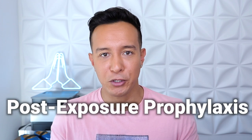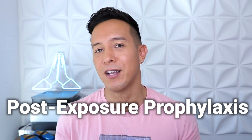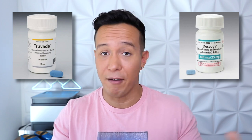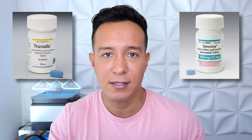PEP stands for post-exposure prophylaxis, and that's post or after exposure to HIV. PrEP is traditionally one of two different oral medications, either Truvada or Descovy. It's a pill that's taken once a day, indefinitely, as long as you feel that you might have potential exposure to the HIV virus.